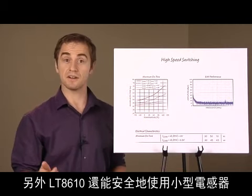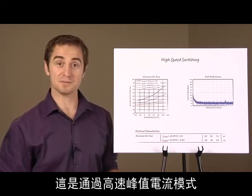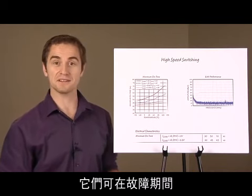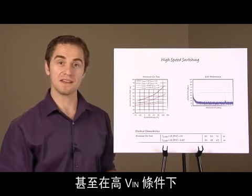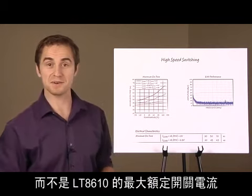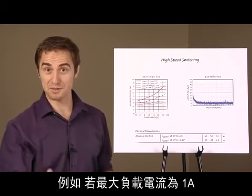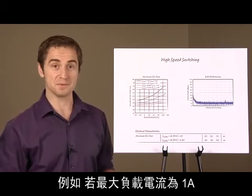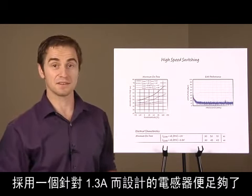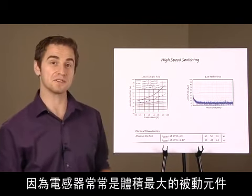The LT8610 can also safely use small inductors. This is made possible by high-speed peak current mode plus robust switch design, which tolerate inductor saturation during fault conditions, even at high VIN. Inductor choice can be based on specific application requirements rather than maximum switch current ratings of the LT8610. For example, if the maximum load current is 1 amp, an inductor designed for 1.3 amps is sufficient. This greatly reduces PC board space because the inductor is often the largest passive component.